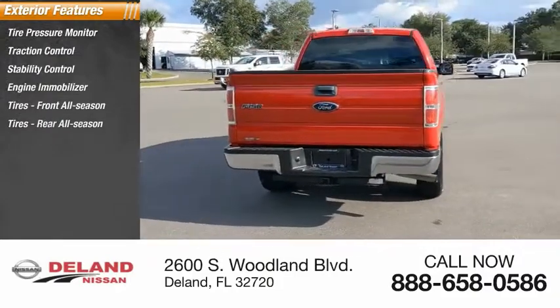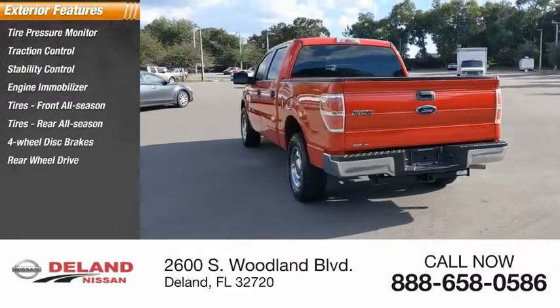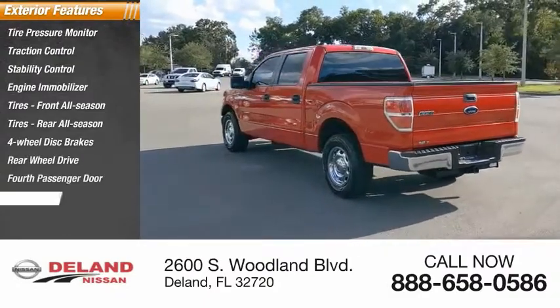Front all-season tires, rear all-season tires, 4-wheel disc brakes, rear wheel drive, 4th passenger door, steel wheels.